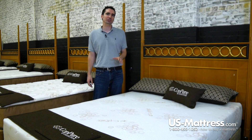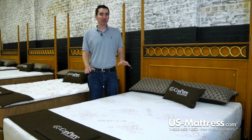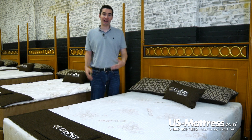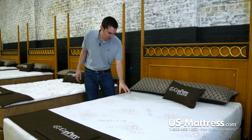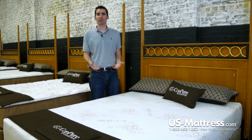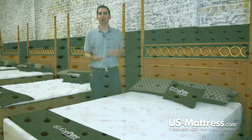Let's go into some of the features that make this mattress one of the most cutting-edge mattresses on the market today. Starting with the top here, as the name indicates, Copier actually means that it has copper in it. It's got copper used in the quilt in the form of copper thread, and it's also got copper woven into the comfort padding layer of latex.